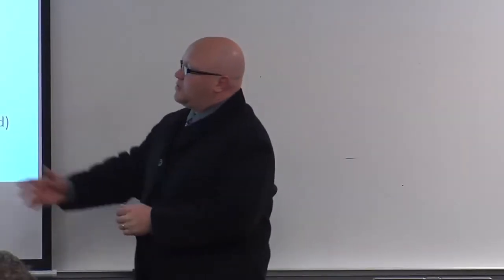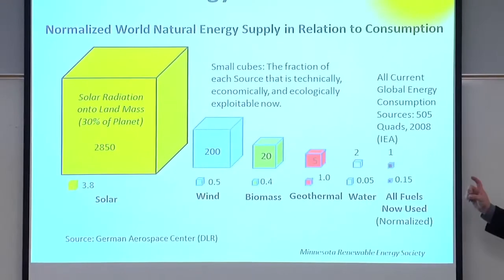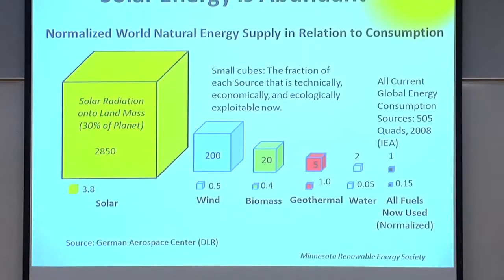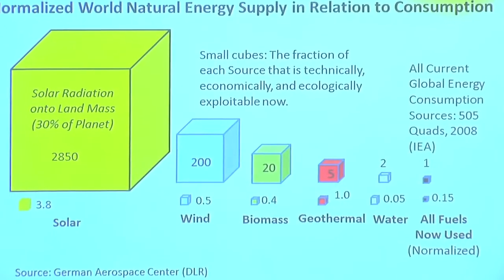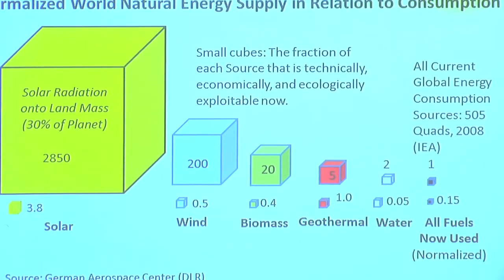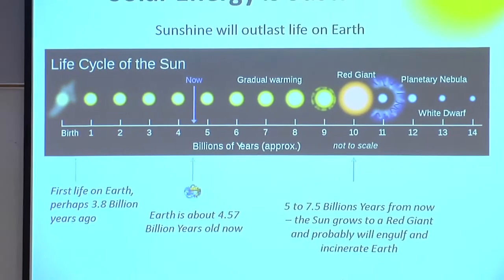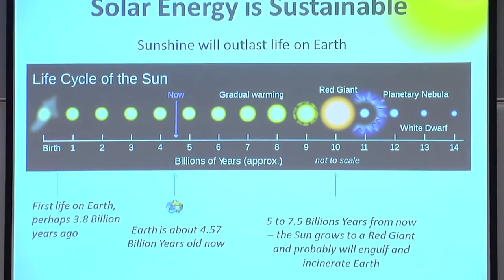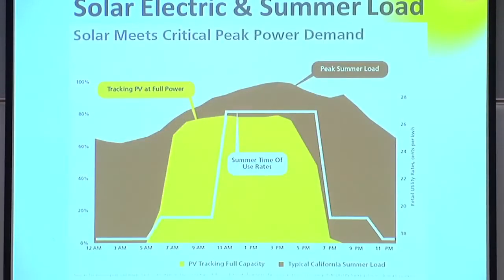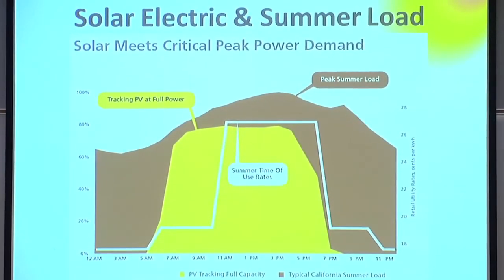Looking at solar radiation in units of current global energy consumption from all sources, you can see that compared to other resources like water and geothermal, there is an abundance of sun hitting the earth that we can use. Solar energy is sustainable. Unlike hydro, which has fluctuations, or biomass, where we have to ask whether we have enough organic matter to burn, we know solar is a great peak resource in the summer when we need it most to meet our electrical loads.